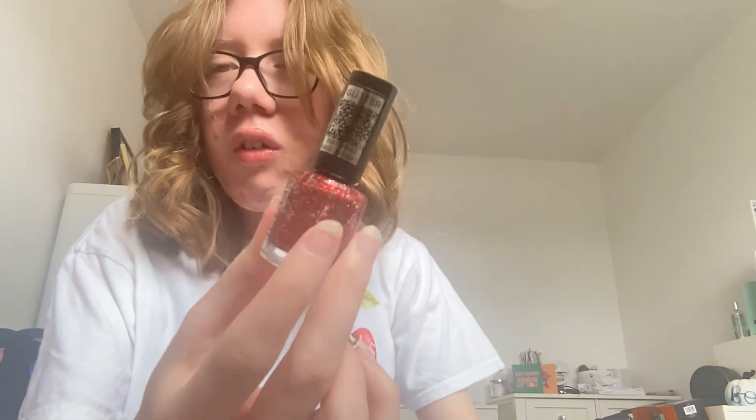Next is another red glittery one — this one's called 'Ruby Crush'.